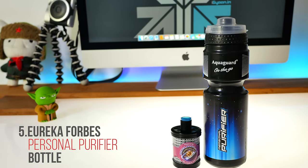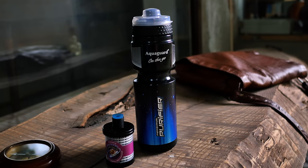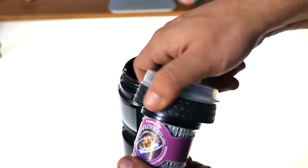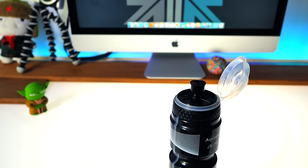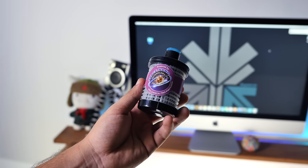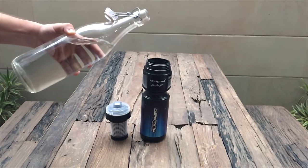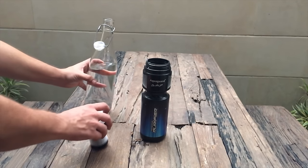The Eureka Forbes AquaGuard personal purifier bottle is highly recommended if you do a lot of traveling or you're out of your house or office quite a lot. This bottle, which comes for under 500 rupees, has a built-in membrane filter that will purify your water wherever you are. Just dump water into the bottle, screw on the cap with the filter attached, and you get instant filtered water. It claims to remove 99% of bacteria and viruses, it's BPA free, and when the cartridge is done it will automatically stop filtering — meaning you'll know when to replace the cartridge or bottle.